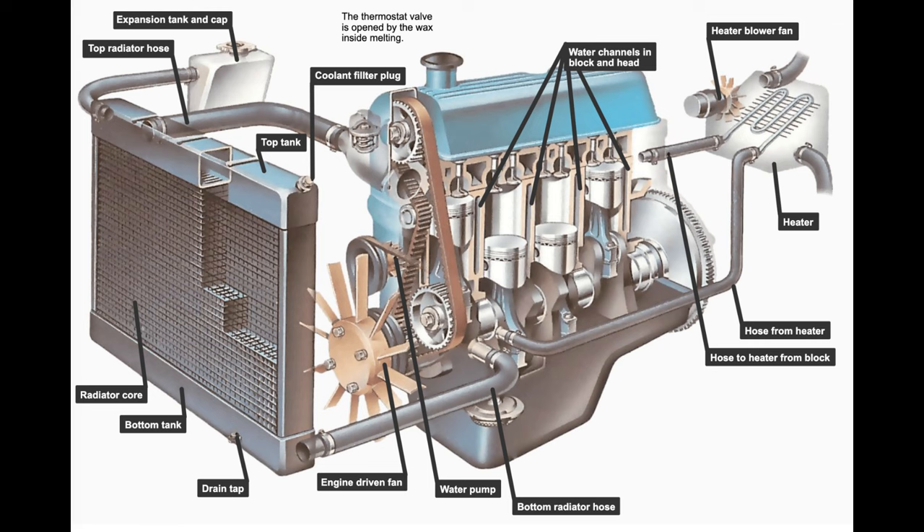The capacity of a cooling system depends on the engine. The cooling system for a bigger and more powerful engine in a heavy vehicle will need a higher capacity than a compact car with a comparatively smaller engine. In a larger vehicle, the radiator is larger, with numerous tubes for the coolant to flow through.